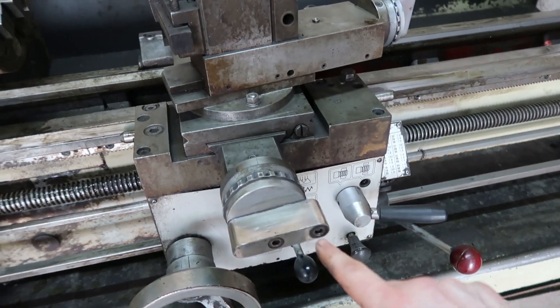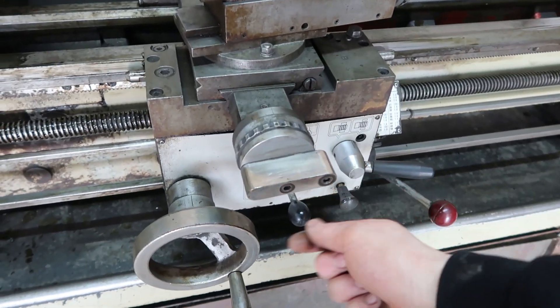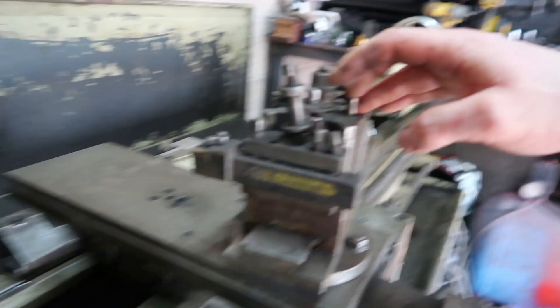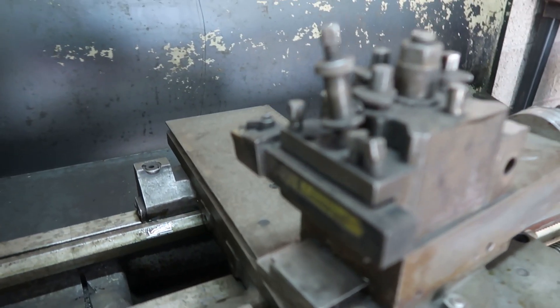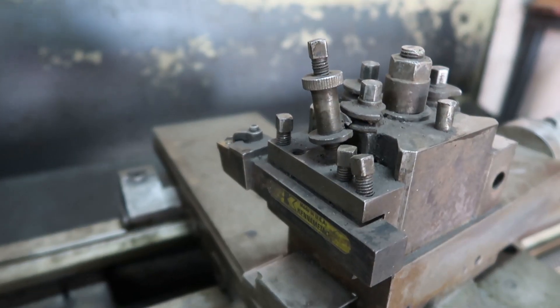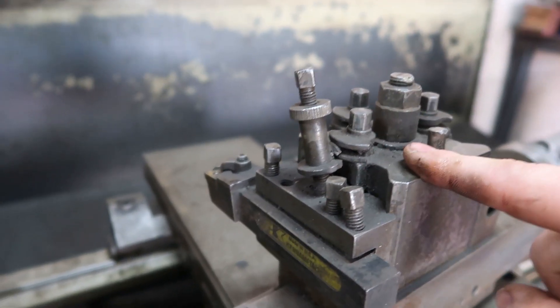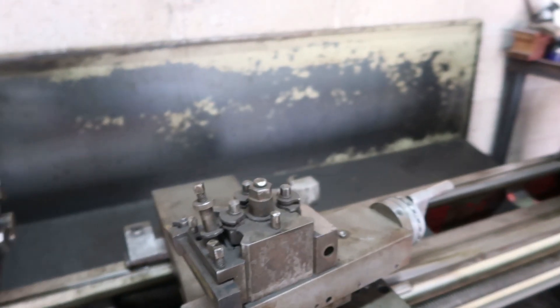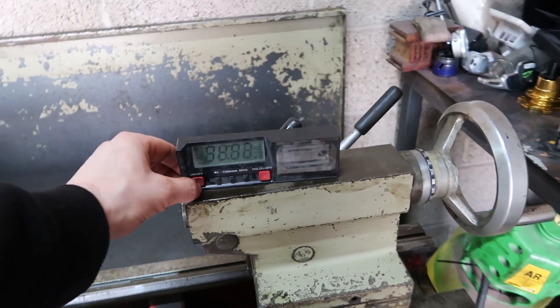There are a couple of things I need to do. For instance, this here — the handle's broken off it, so I'll lathe myself up a wee handle. Also, as you can see, this is an adjustable tool post, but this tool post here is actually bent slightly. You can see this one's bent here, and this itself has got a wee snap in it. So I'll just get another tool post, but what I'm going to do today is get this piece fitted on here.